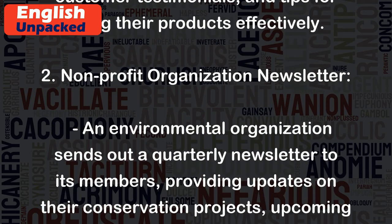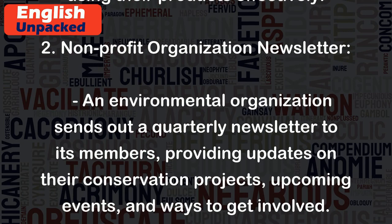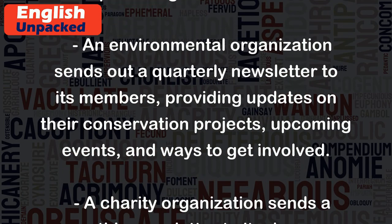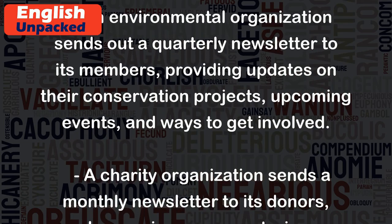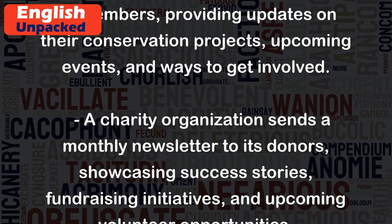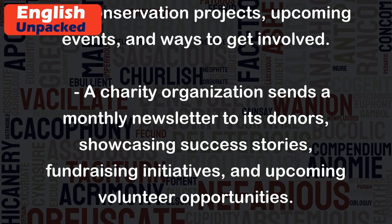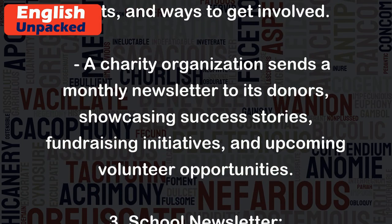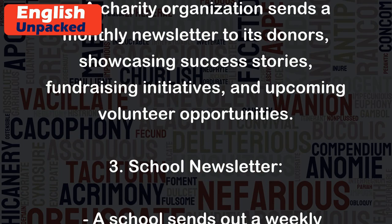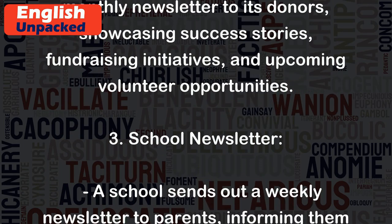2. Non-profit organization newsletter: An environmental organization sends out a quarterly newsletter to its members, providing updates on their conservation projects, upcoming events, and ways to get involved. A charity organization sends a monthly newsletter to its donors, showcasing success stories and fundraising initiatives.